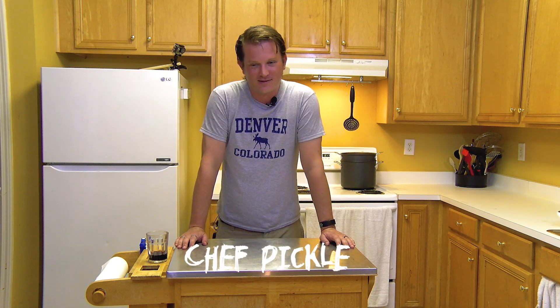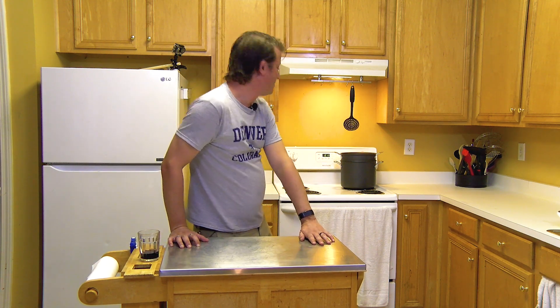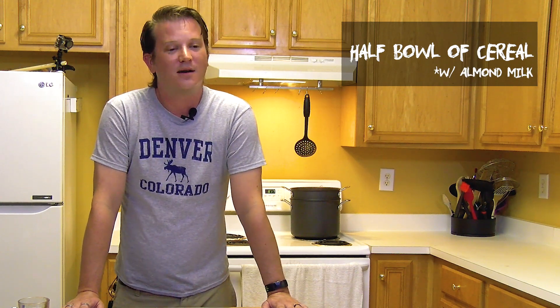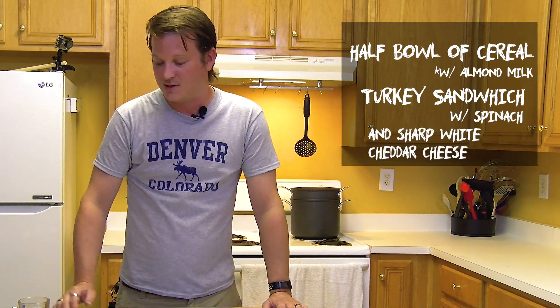Hello citizens, I'm Chef Pickle. It is 8:19 in the p.m. and today I have eaten one half of a bowl of cereal with almond milk, one turkey sandwich with spinach and sharp white cheddar cheese.